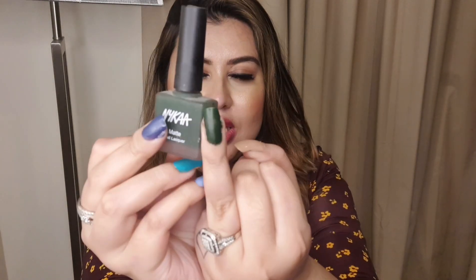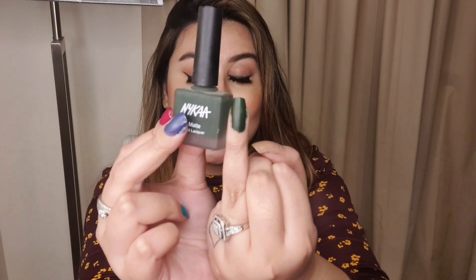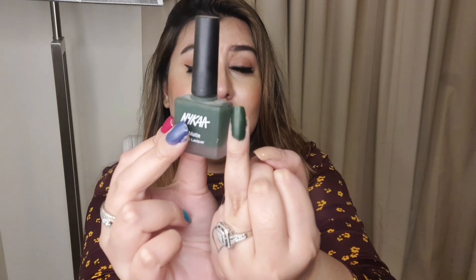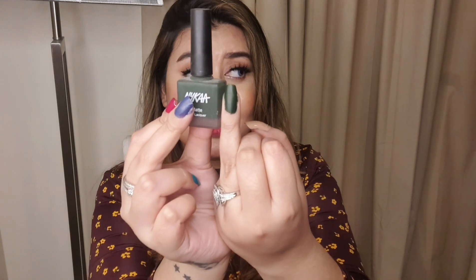The last and final pick is Nyka's Matte Nail Lacquer in the shade 'Emerald Isle.' It is a very dark green with a little brown and yellow undertone — I can't quite define the exact color but it is very unique, which is why I love it. Nyka has a humongous range of nail polish colors and while I prefer the formula of K by Katrina, for color range I don't think anyone can compete with Nyka. This is definitely a fall color and I cannot get over it.